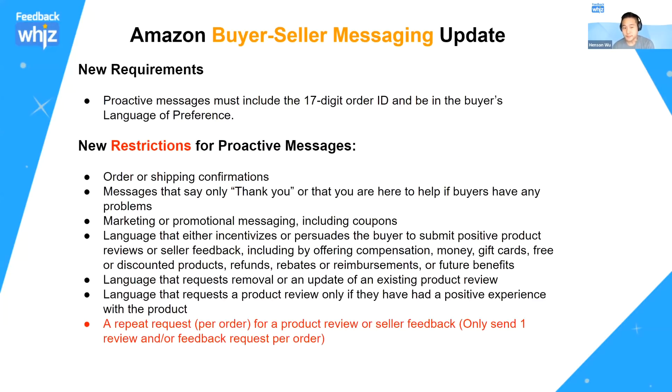They've also included new requirements for when you send these messages. Every seller must include a 17-digit order ID and send it in your buyer's language of preference. This is a little tricky if sending manually through Seller Central, but as a third-party provider, these are requirements we take care of on our end — we make sure to provide the order ID and the buyer's language of preference automatically.